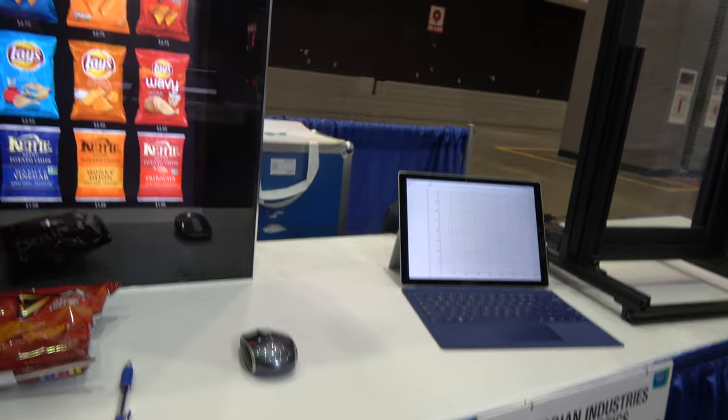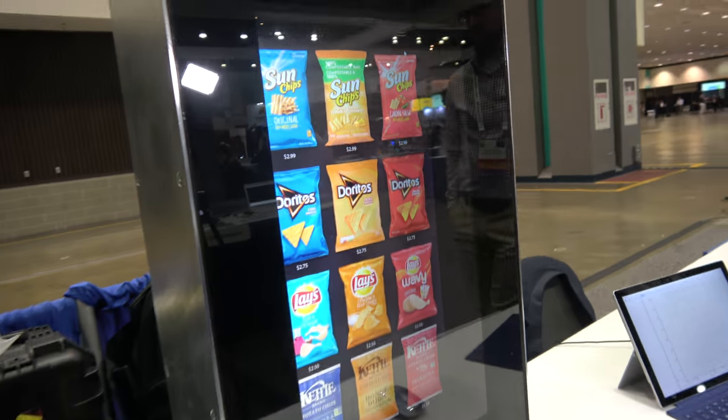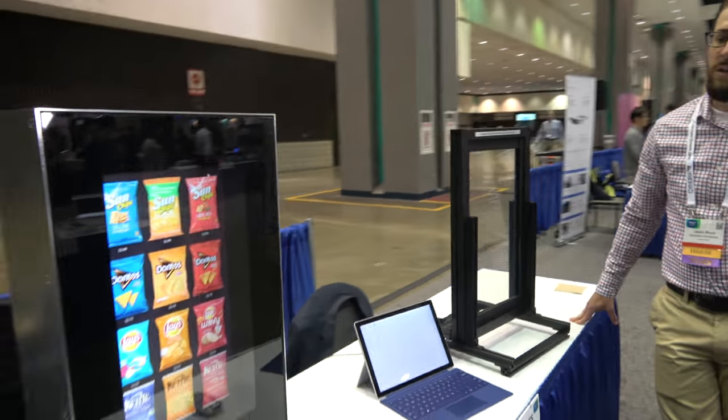Guardian Industries and Synaptics are showing a vending machine application here. A potential application for this touch technology is a vending machine because of its large size capabilities.